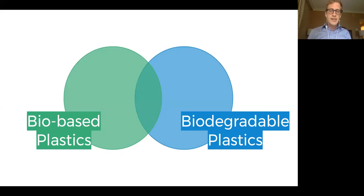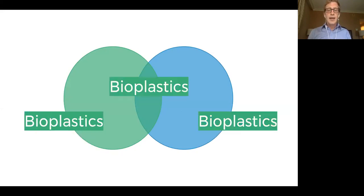The best way to think about bioplastics is this: in the green, we have a whole family of bio-based plastics — plastics made from plants, animals, or trees. In the blue, we have an entire family of biodegradable plastics. And then in the middle of the Venn diagram, there must be some plastics that are both bio-based and biodegradable. If it is any of those three, it counts as a bioplastic.